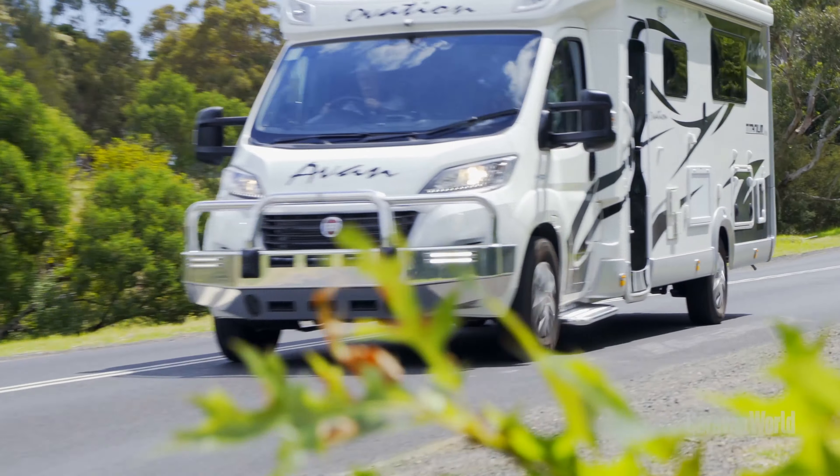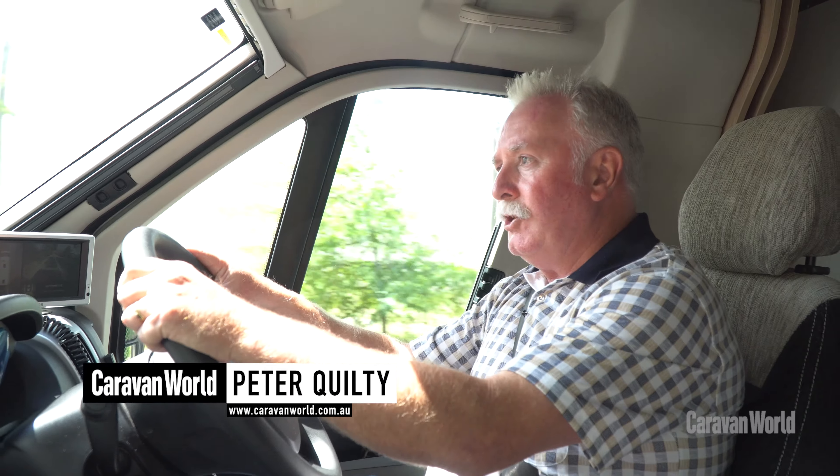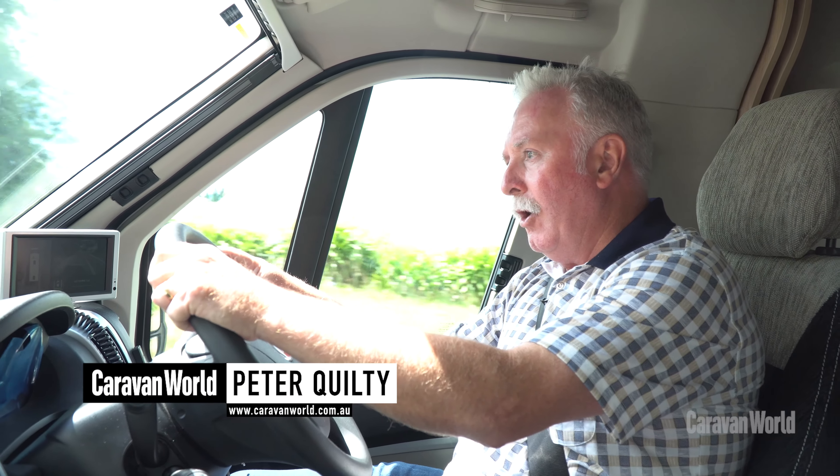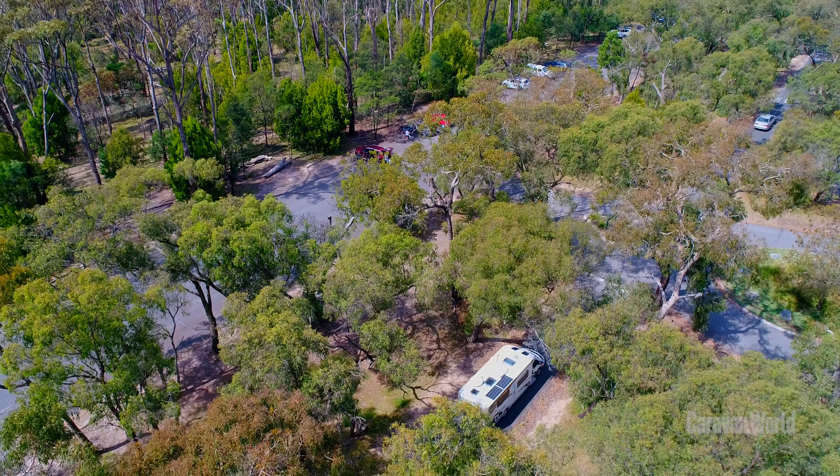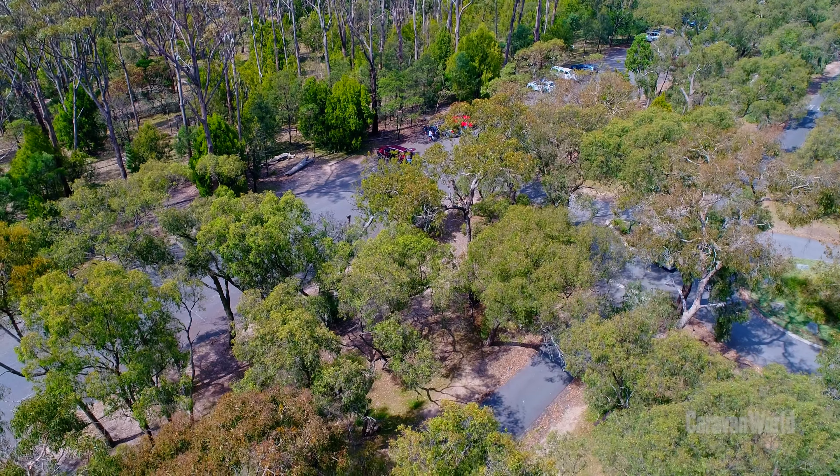Hi, I'm Peter Quilty. Today we're reviewing AVAN's latest showpiece, the M10 motorhome. It really has all the style, functionality, and luxuries of a modern motorhome.